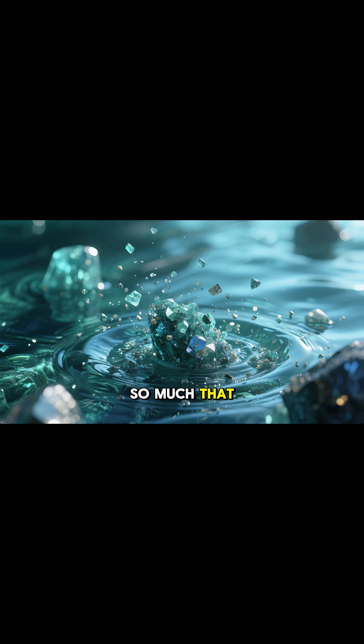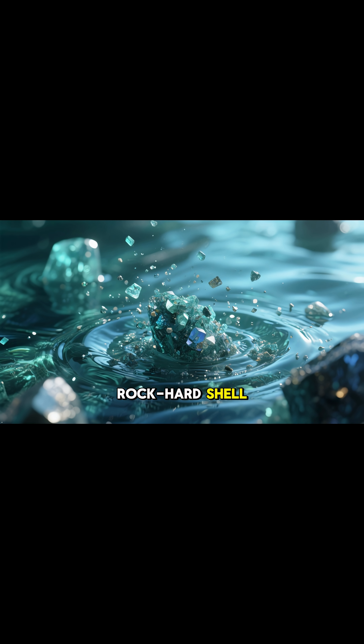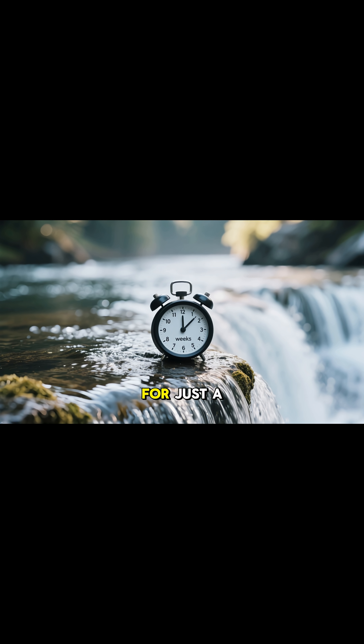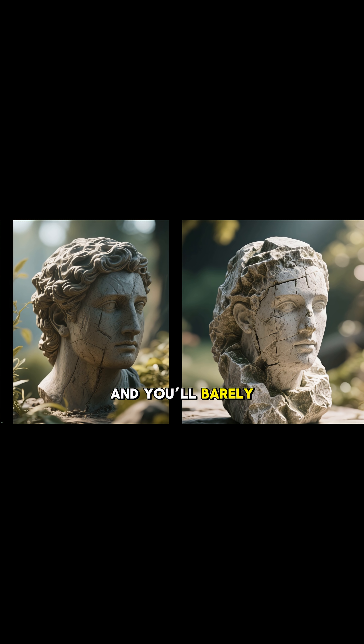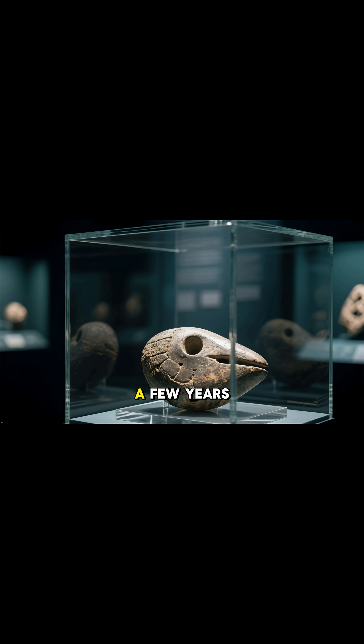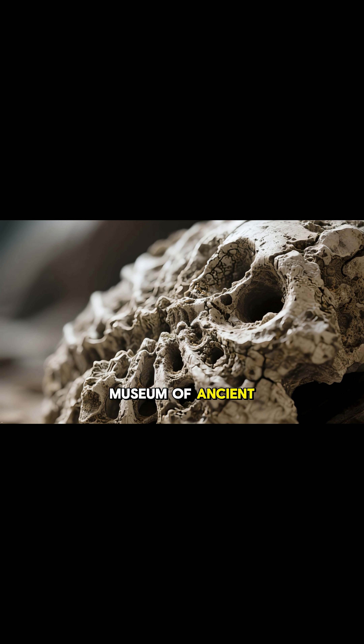The water here is packed with massive amounts of minerals — so much that anything placed under the waterfall becomes coated in a rock-hard shell. Leave something there for just a few weeks and the transformation begins. A few months and you'll barely recognize what it used to be. A few years, and it looks like it came straight from a museum of ancient fossils.